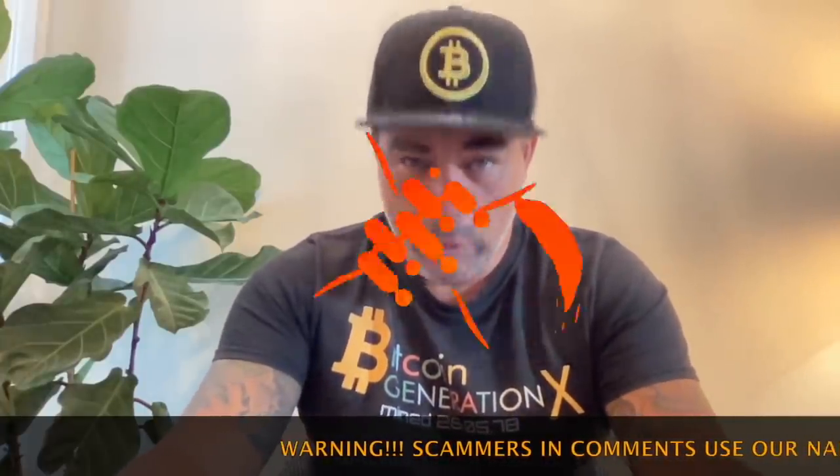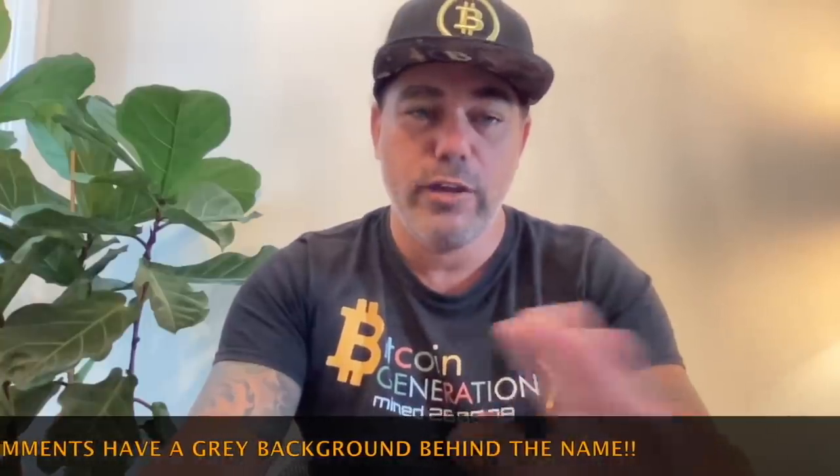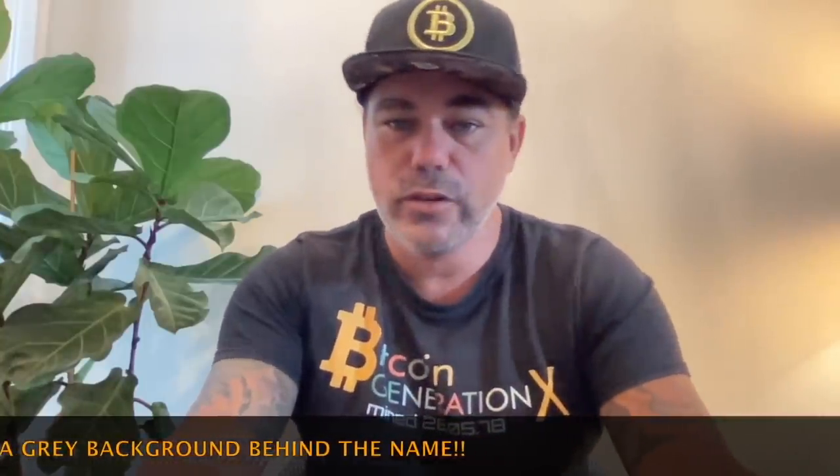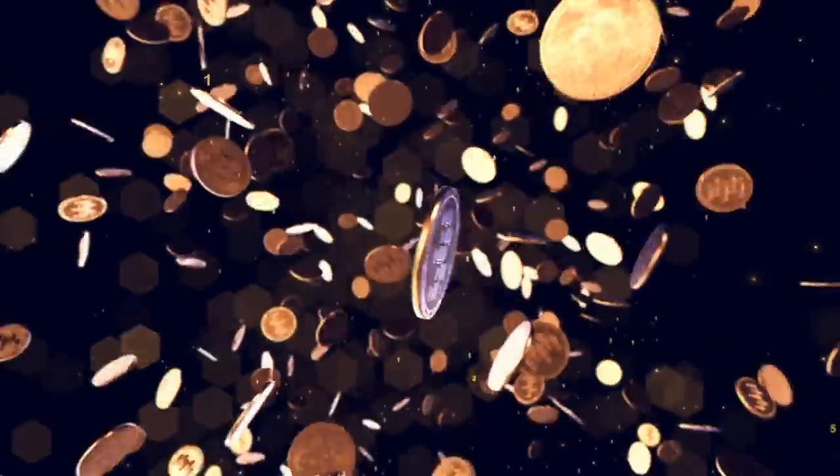Good morning, good afternoon, good evening guys — wherever you are in this beautiful world, whenever you're watching this YouTube video, welcome to the Bitcoin Family YouTube channel. I'm from Bitcoin Generation X, recording a video inside today because there's too much noise outside. Short TA video, really cool charts — I think four of them which you really need to see, giving you an update on what Bitcoin is doing at the moment.